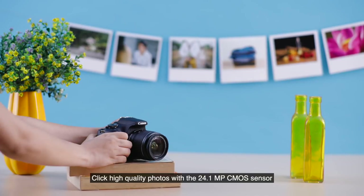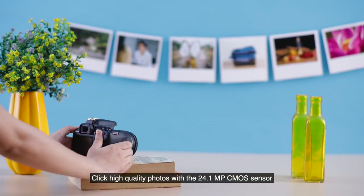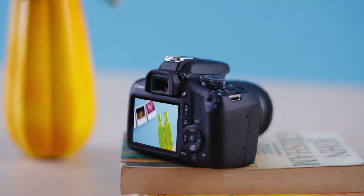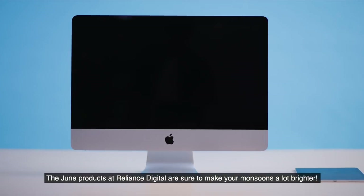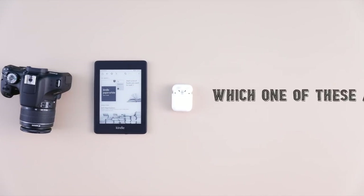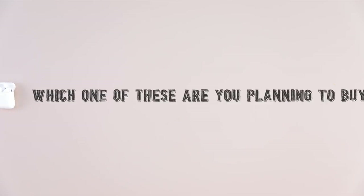And lastly, meet the swanky Canon 1500D — connect your camera to your smartphone with Wi-Fi or NFC, and click high-quality photos with the 24.1-megapixel CMOS sensor. The June products at Reliance Digital are sure to make your monsoons a lot brighter. Which one of these are you planning to buy?